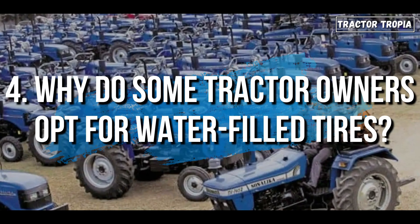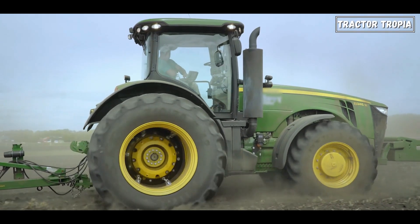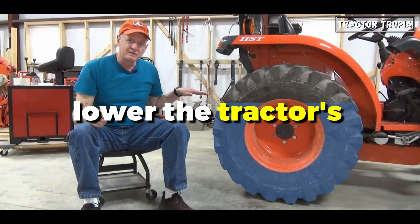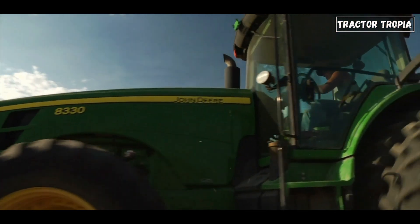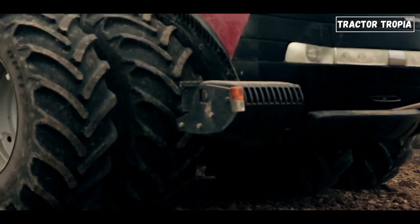4. Why do some tractor owners opt for water-filled tires? Some tractor owners opt for water-filled tires for several reasons, each contributing to enhanced performance and efficiency in agricultural and industrial operations. Water-filled tires lower the tractor's center of gravity, enhancing stability on uneven terrain and slopes. The added weight also improves traction, reducing slippage in challenging conditions like mud or snow.